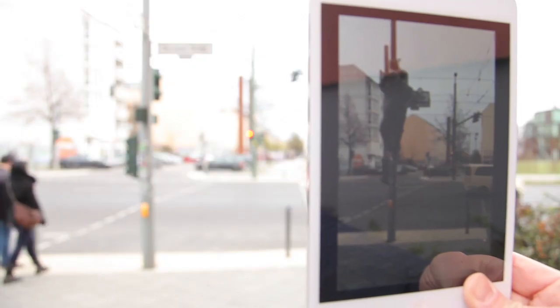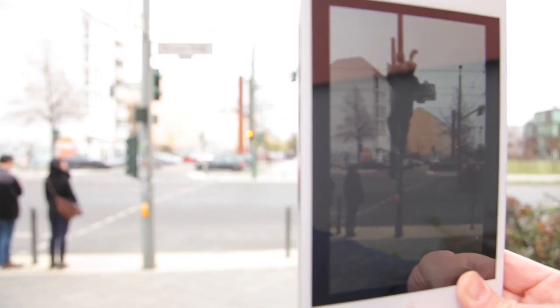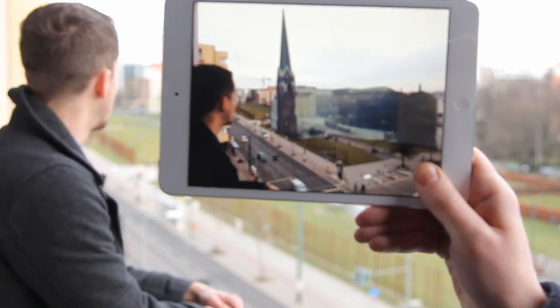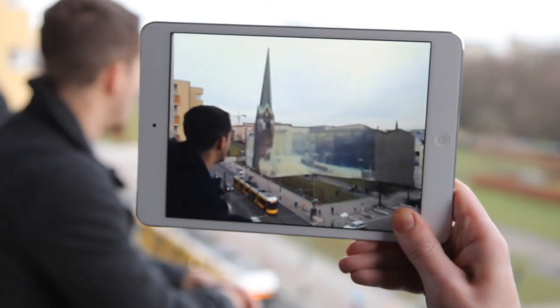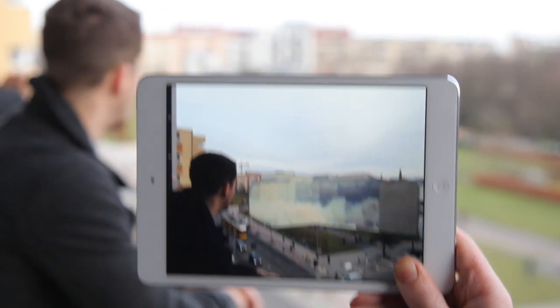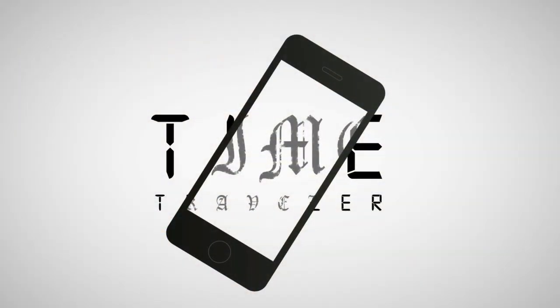Time Traveler lets you experience what you would have experienced if you had stood at this exact spot in the past. It transforms you into an eyewitness.